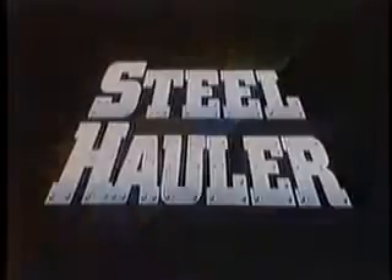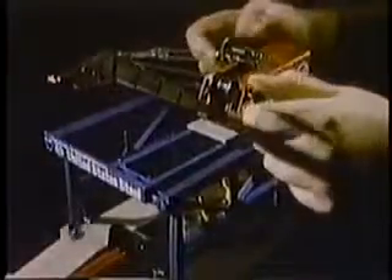Steel hauler. A tough train with a powerful locomotive hauling a long line of cars. And a giant crane that your child controls.